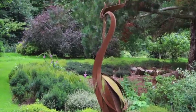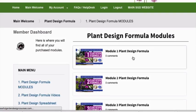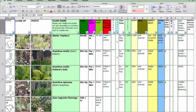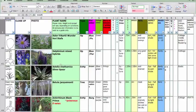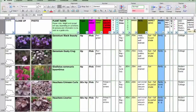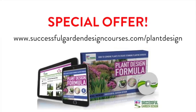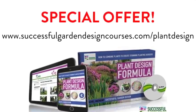Before we go on to our final inspiring garden for planting schemes, I just want to quickly tell you about the plant design formula. For those of you that want to know everything about how to create a gorgeous planting scheme, our Successful Garden Design plant design formula course walks you through everything step by step. It also contains a database of nearly 400 plants that you can organize by color, shape, size, and hardiness, so that you can choose exactly the right plants for your scheme. We're going to do a special offer on this course, so head on over to successfulgardendesigncourses.com/plantdesign.